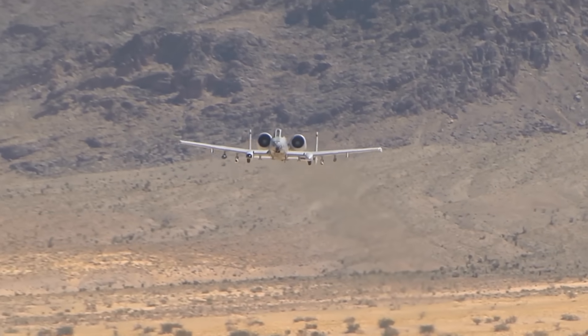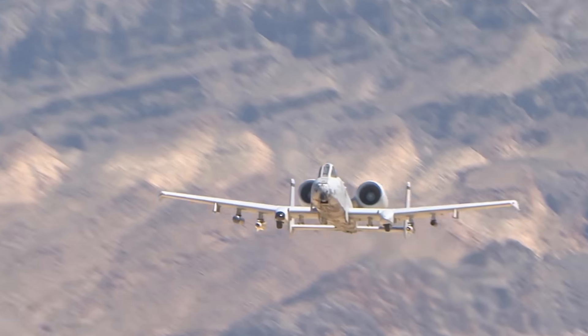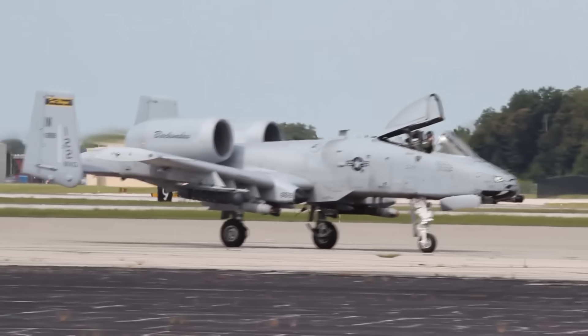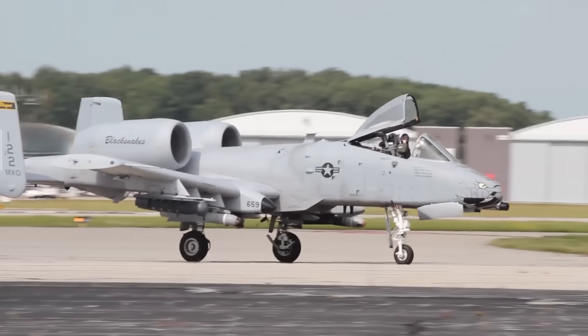The Fairchild Republic A-10 Thunderbolt II, or simply the Warthog, is one of the most iconic planes in the US Air Force — a plane developed in the middle of the Cold War with a specific type of warfare in mind.